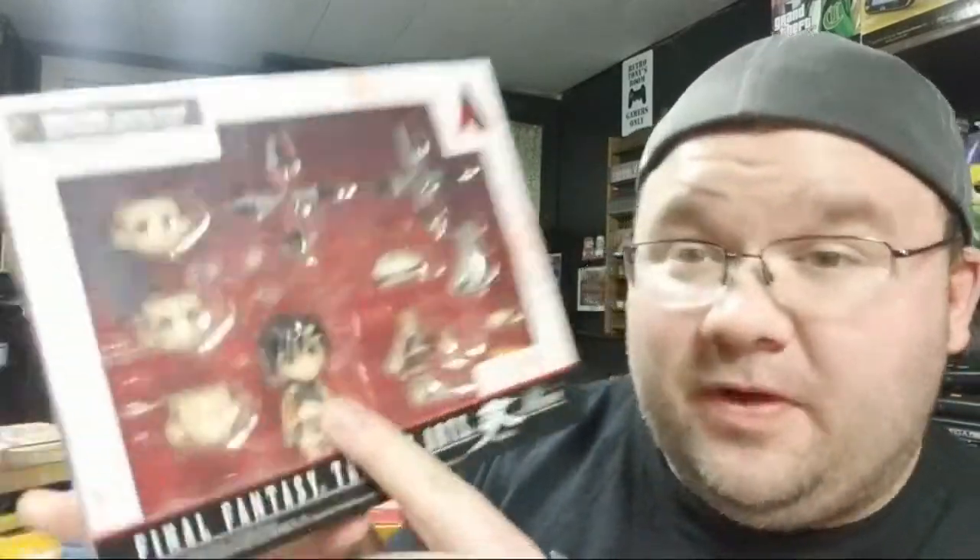I've been hanging on to this for a while — a Final Fantasy trading arts figurine. Who is this? Yuffie! Yeah, huge Final Fantasy 7 fan.